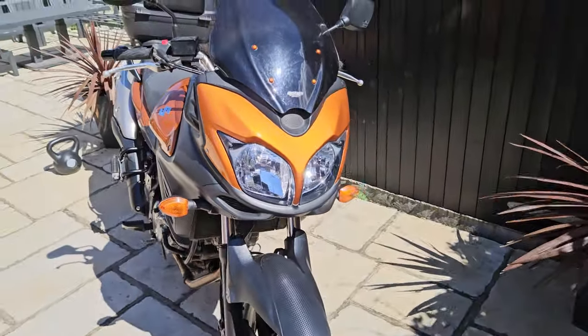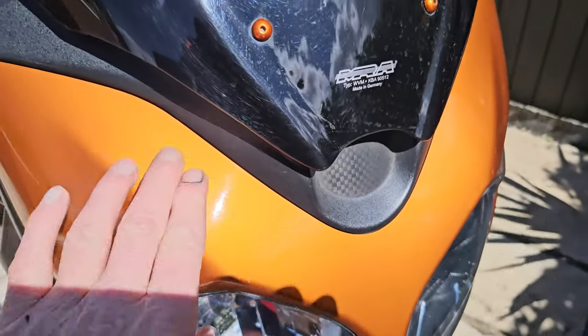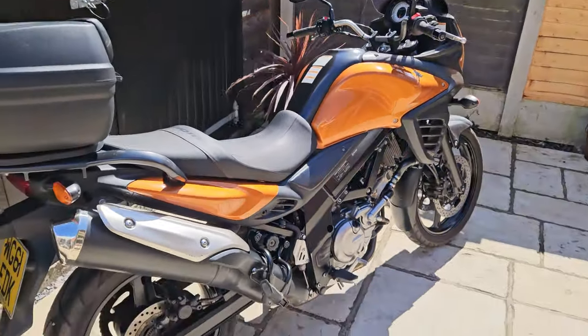I really like the front end — I like those sort of fox eyes. It's in this gorgeous burnt orange metallic that really makes the bike stand out. It's quite a rare colour.